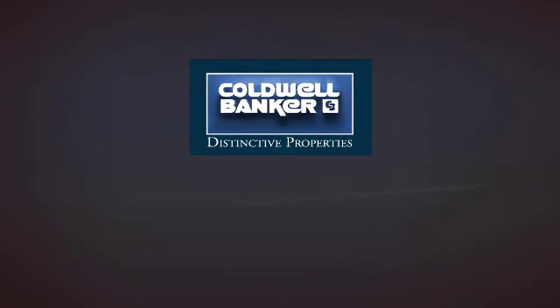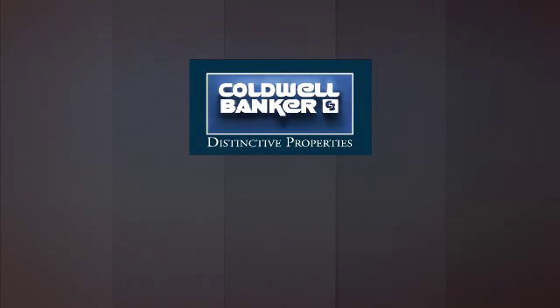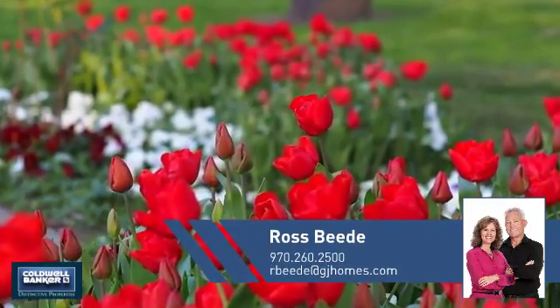Welcome. You'll find just the right home for you. This video is brought to you by your real estate agent, Ross.